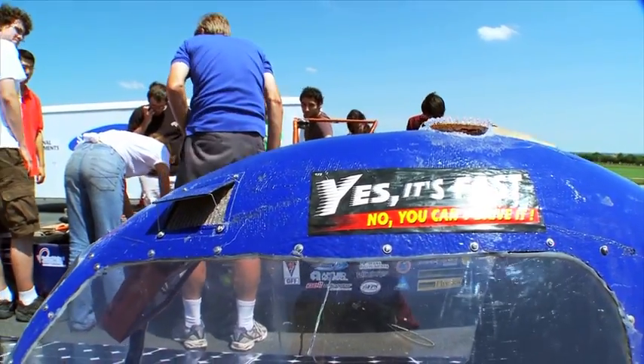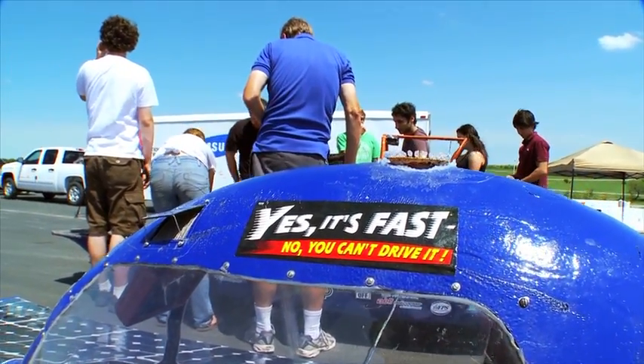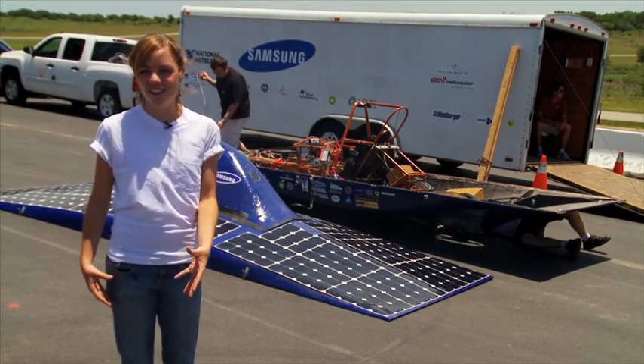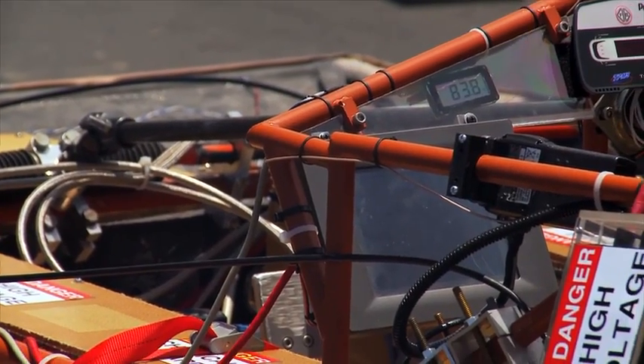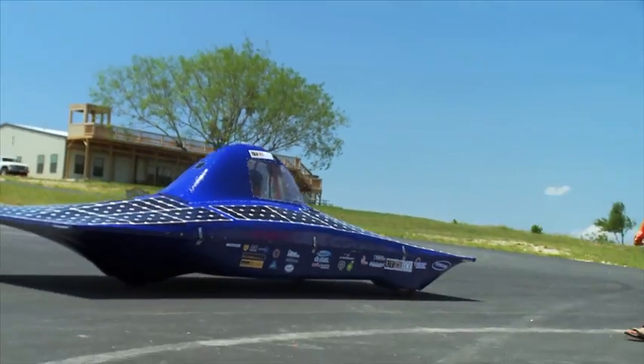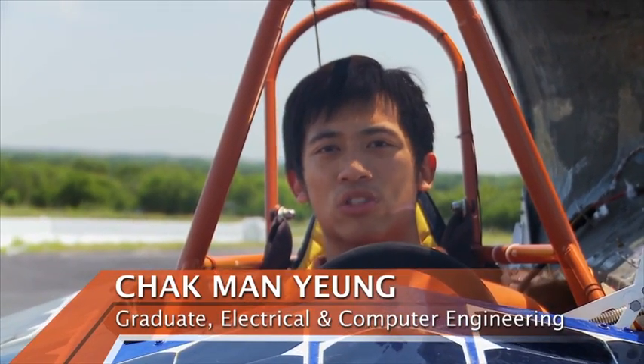Going from the design phase, we spent a whole summer making the carbon fiber body. It made it more efficient, and we put a lot of functionality in it too. We keep adding new things like the touch panel and rear view camera. Initially, I did not know anything about electrical engineering, but the team is very good about bringing you up to speed.